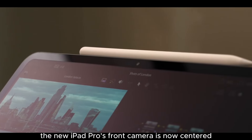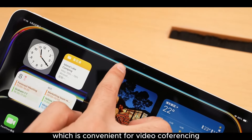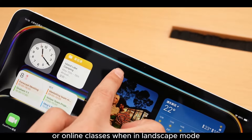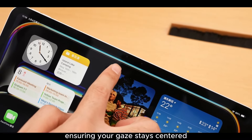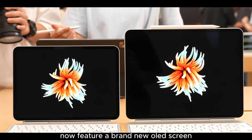Moving to the front, the new iPad Pro's front camera is now centered, just like the 10th generation iPad, which is convenient for video conferencing or online classes when in landscape mode, ensuring your gaze stays centered. Furthermore, both sizes of the new iPad Pro now feature a brand new OLED screen.